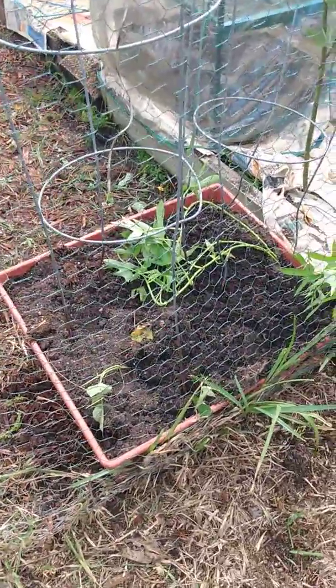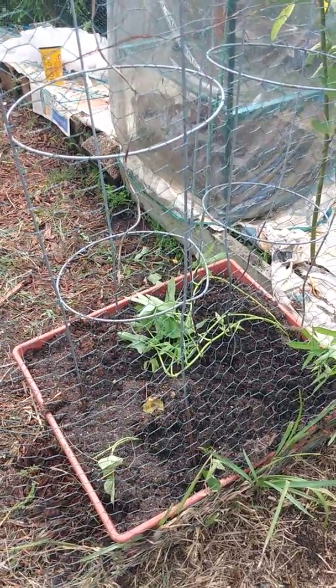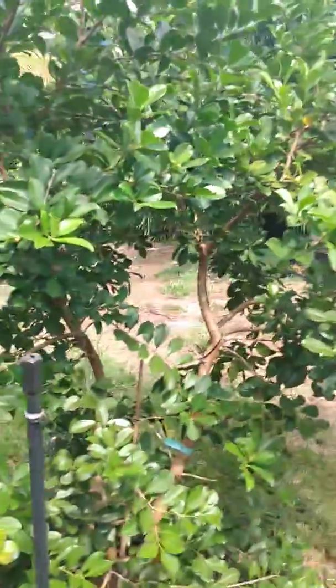I refreshed the sweet potato bucket with about four young sweet potatoes that I found in there when I was pulling out the weeds. There's a guava tree still doing nicely.